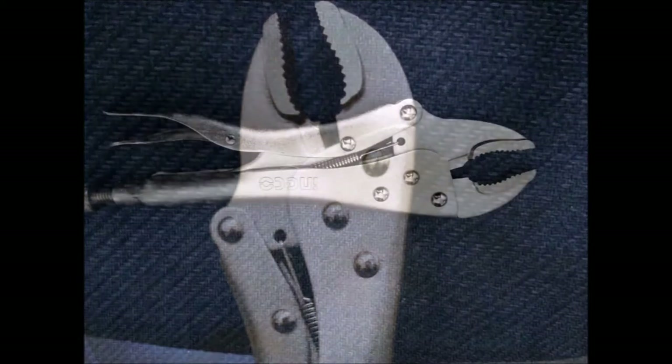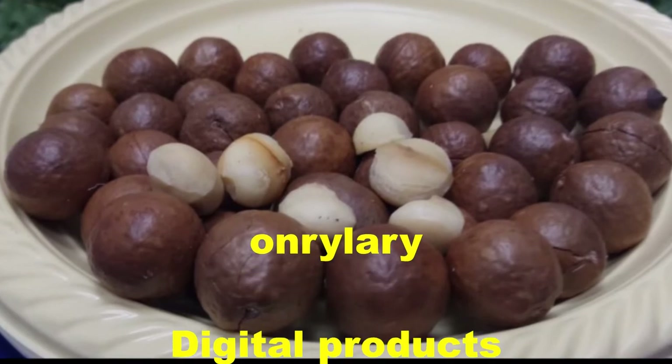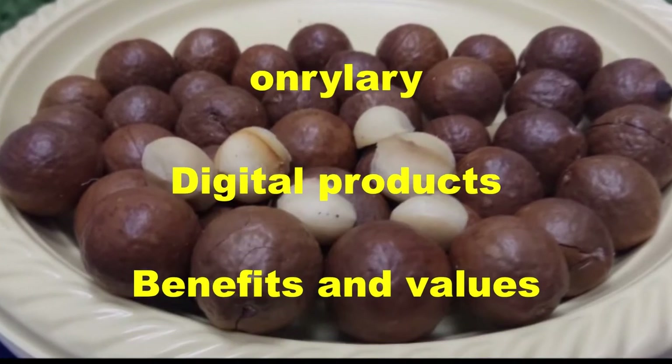Down below you've got a link — just hit it and get this wonderful nutcracker. You'd have to be nuts not to get this nutcracker. Thank you for watching!